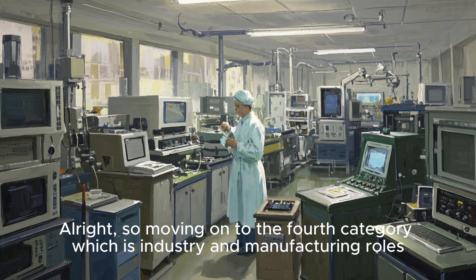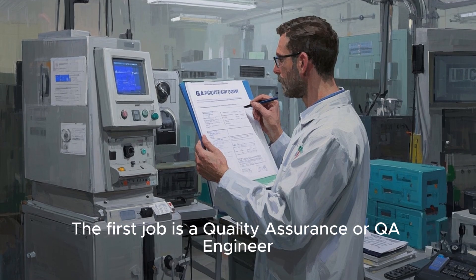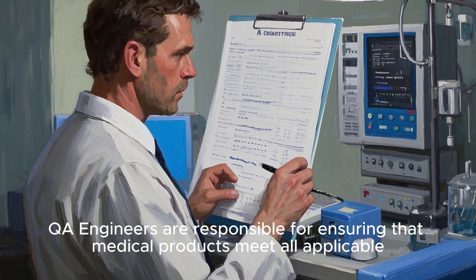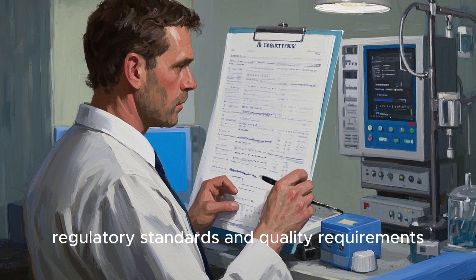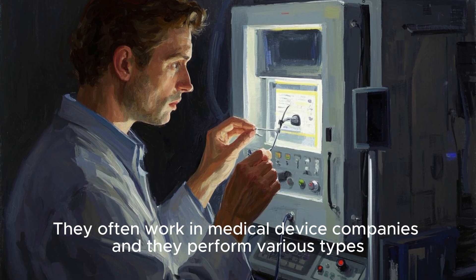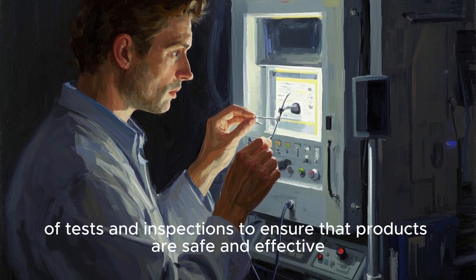Moving on to the fourth category: industry and manufacturing roles. The first job is a quality assurance, or QA, engineer. QA engineers are responsible for ensuring that medical products meet all applicable regulatory standards and quality requirements. They often work in medical device companies and perform various types of tests and inspections to ensure that products are safe and effective.